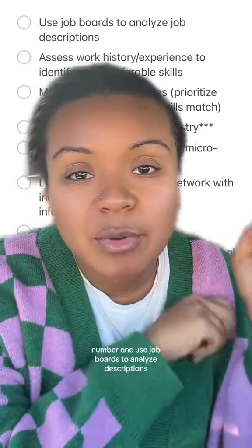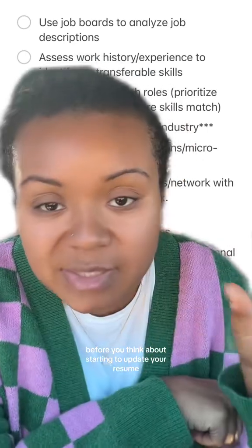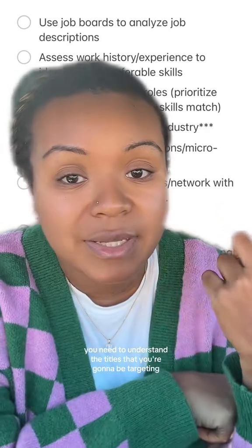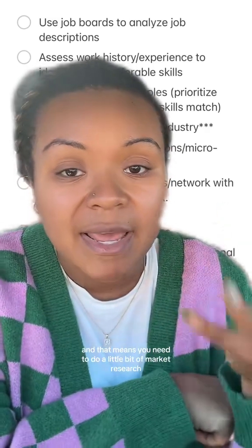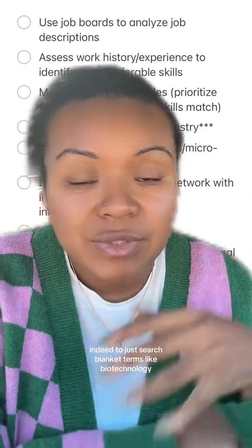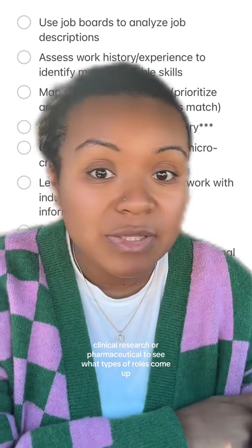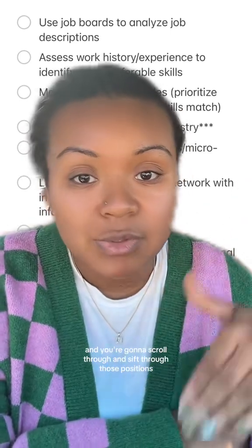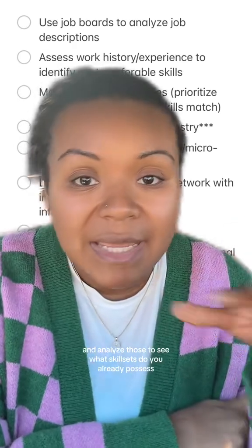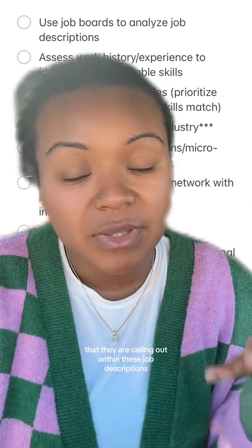Number one: use job boards to analyze descriptions. Before you start updating your resume or applying to any jobs, you need to understand what roles you're going to be applying to and the titles you'll be targeting — that means doing a little bit of market research. Use job boards like LinkedIn and Indeed to search blanket terms like biotechnology, clinical research, or pharmaceutical to see what types of roles come up. Scroll through those positions, look at the job descriptions, and analyze them to see what skill sets you already possess that they are calling out.